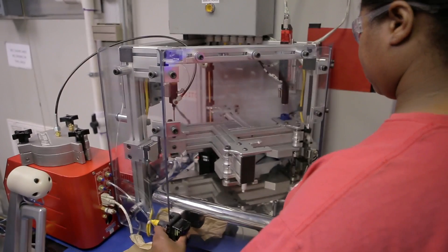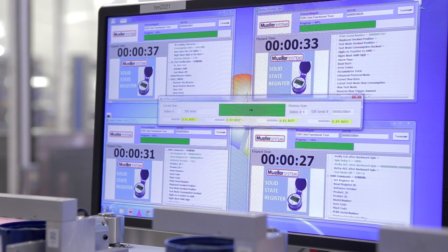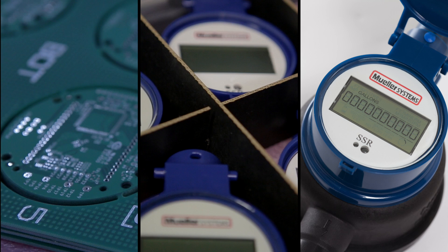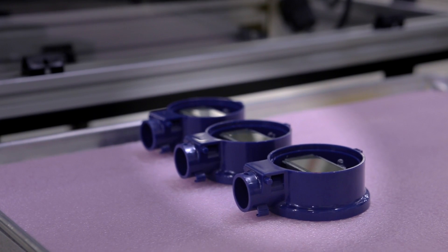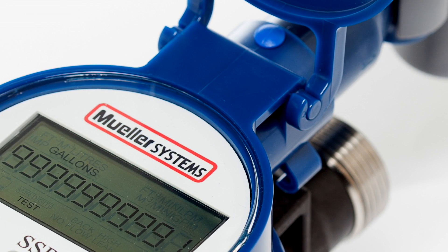Designed to last 20 years, the unit also has the ability to be updated to add additional functionality and value to the product. American designed and manufactured, the Solid State Register is truly the next evolution of metering and advances the accuracy and longevity of water meters.